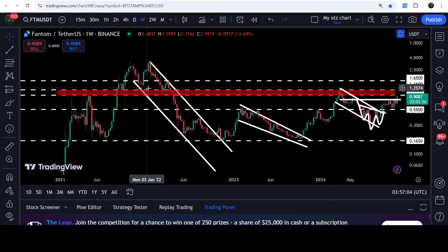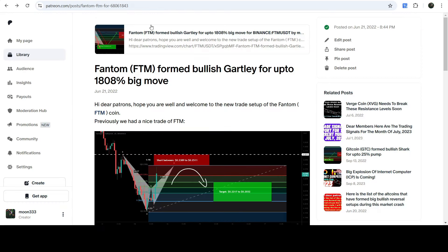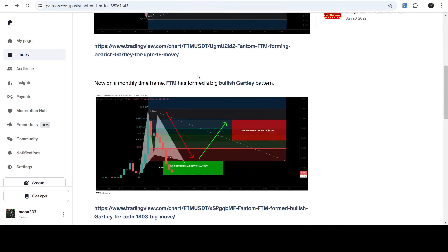In today's video we will analyze this move, and I would also like to show you this very massive breakout from this big long-term down channel on the seven-day time frame chart as well. I would also like to share my quite long-term trade signal for Phantom coin that I shared on 21st of June 2022 with my members — a very huge and massive setup formed on the monthly time frame chart that is still in play.